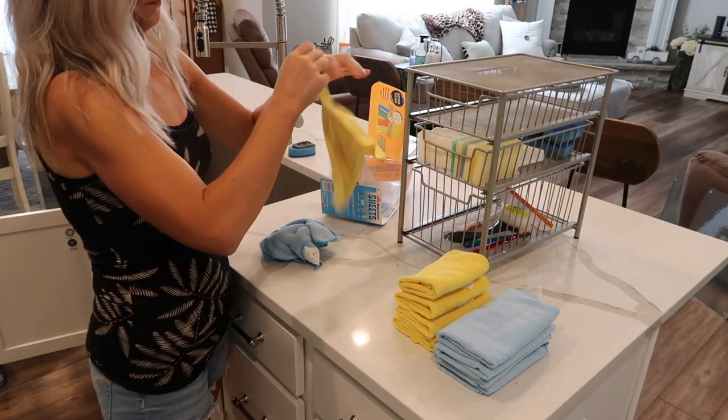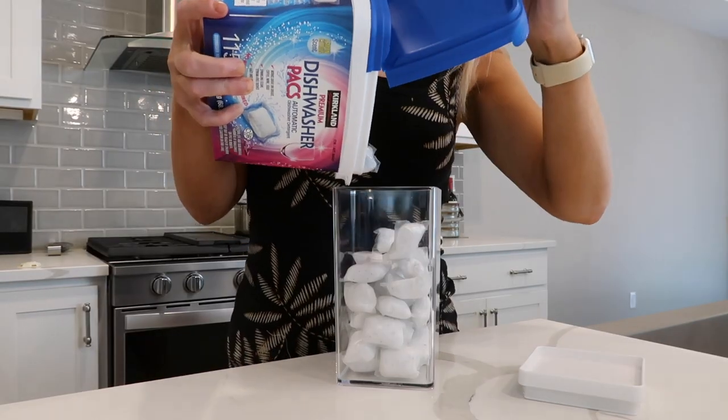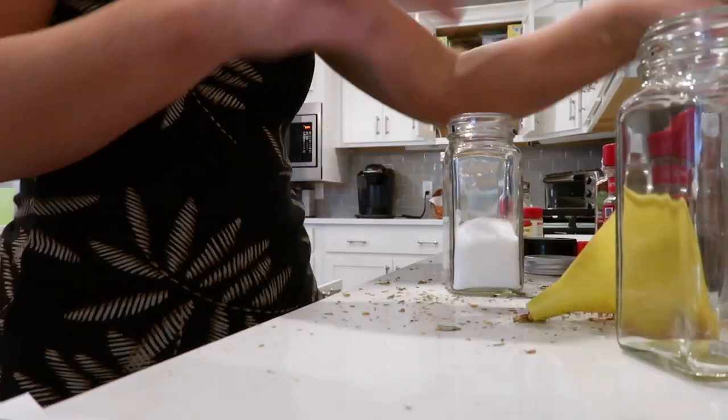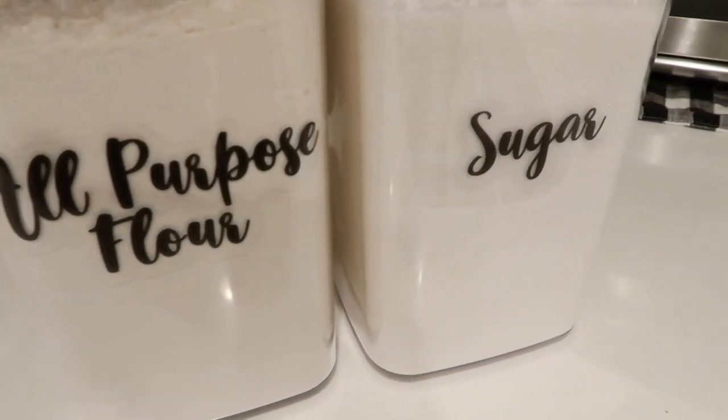Hey guys, this is an extreme kitchen organize and deep clean, and by the end of this video you're going to have step-by-step instructions on how you can go and organize your own kitchen. Hopefully I can make organizing easy for you and give you a place to start, so let's do this.